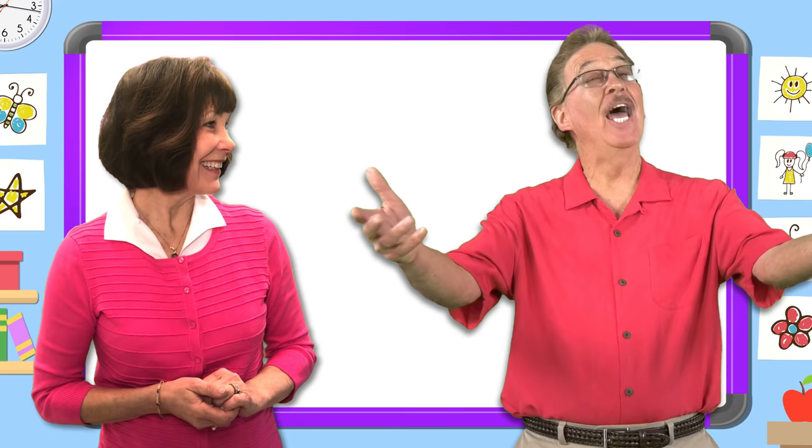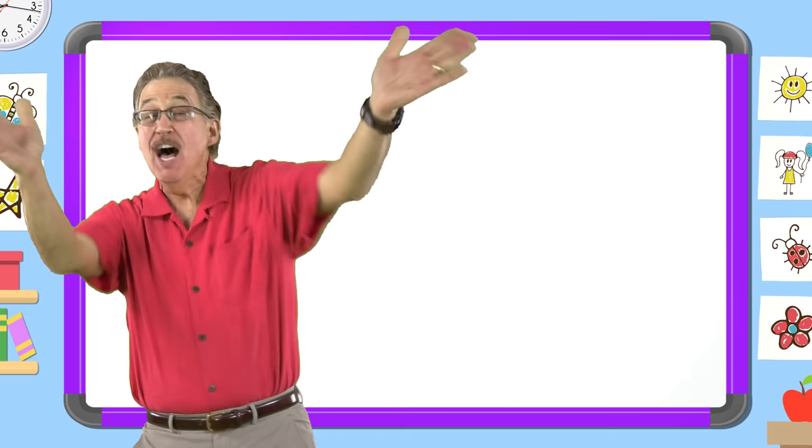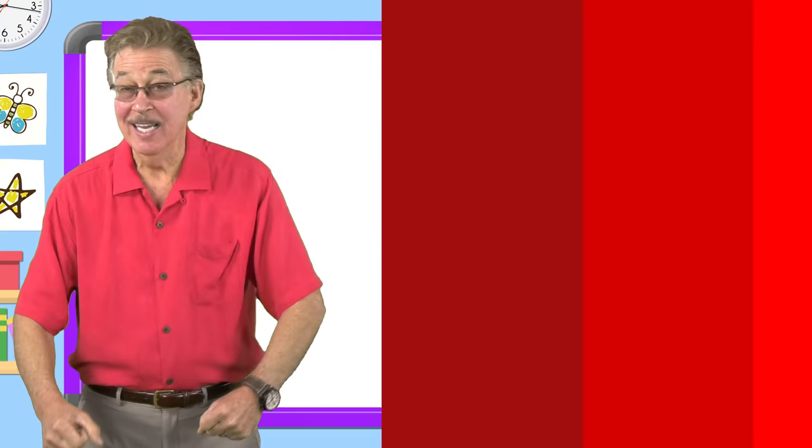Hi, I'm Jan Richardson and I'm Jack Hartman. Let's work together and learn our sight words even better. I love learning my sight words. I have fun with sight words. I know lots of sight words. They help me read and write.